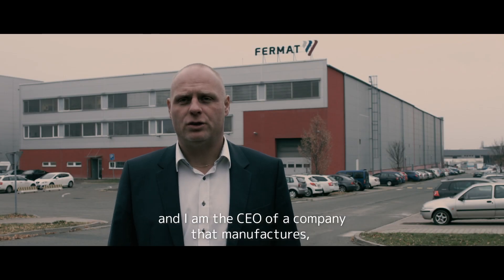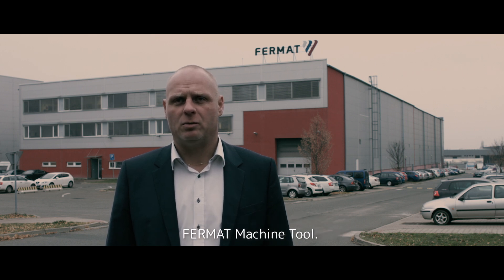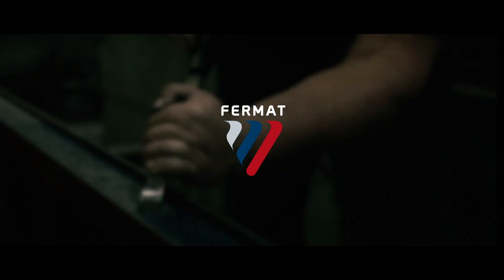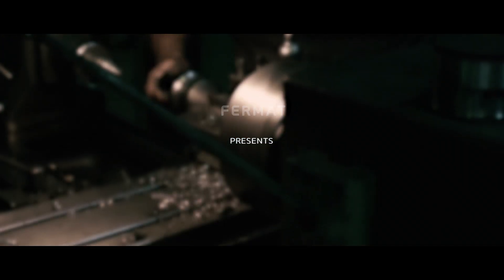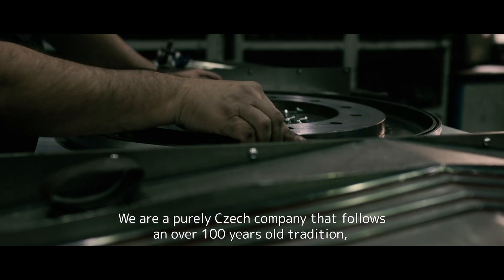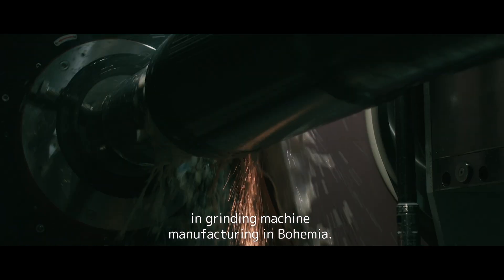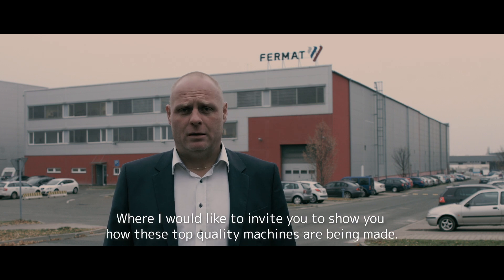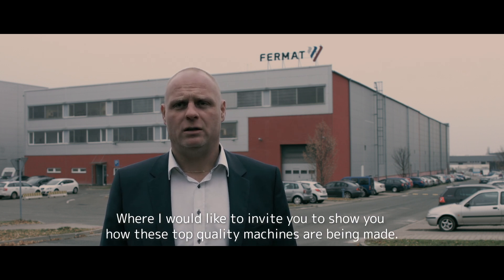Hello, my name is Michael Buresh, and I'm the CEO of a company that manufactures some of the best grinding machines in the world — from AppMachineTool. We're a purely Czech company that follows an over 100-year-old tradition in grinding machine manufacturing. Behind me stands our Manufacturing Holland product, and I would like to invite you to show you how these top quality machines are being made.